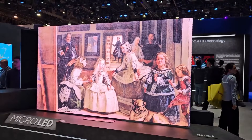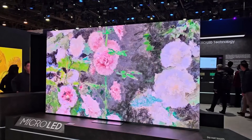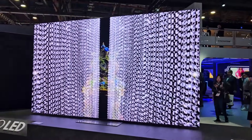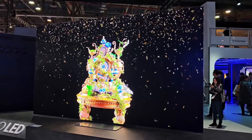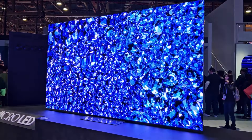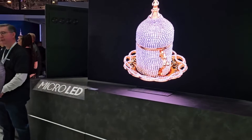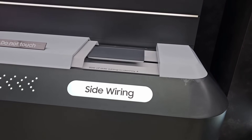This one looks like a bigger screen, maybe 115 inches, but still something you could put in your home. Here's another example that looks like an 85-inch size. They told me they're still modular, although you can't see the module seams like you could on 'The Wall' — that's what makes this so impressive. It looks just like a regular TV but with Micro LED technology.